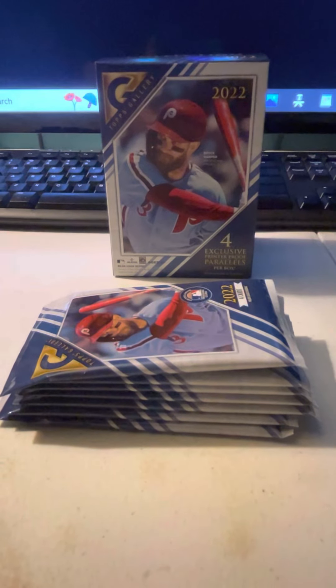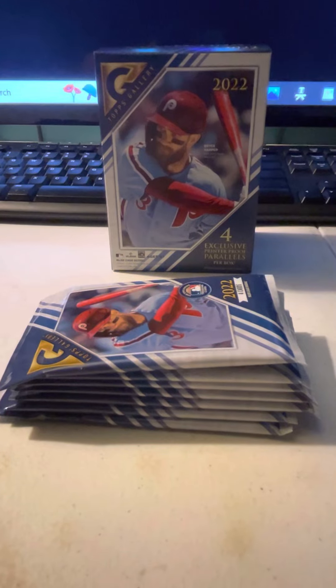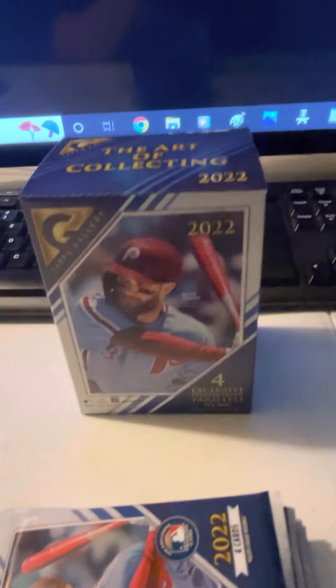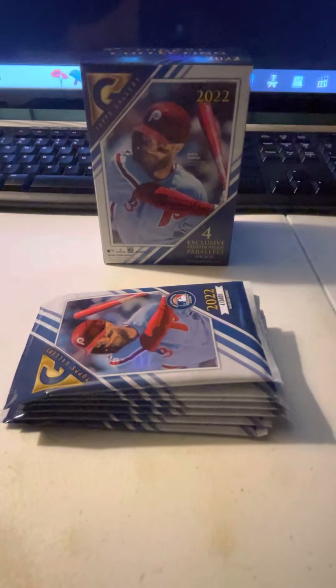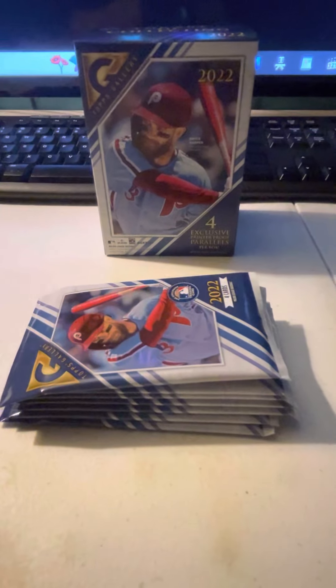Hey guys, Xavier Reno2 here, and today we're going to be opening up some 2022 Topps Gallery Baseball — the art of collecting. Pretty cool. Each pack has four cards inside, and I wonder which one is going to be the best card we pull out of these. Only one way to find out. Let's get to ripping.